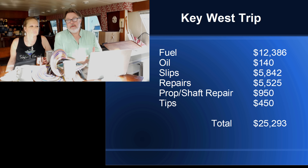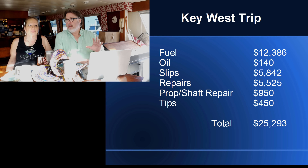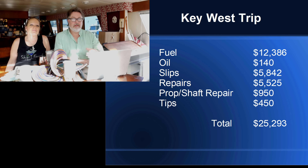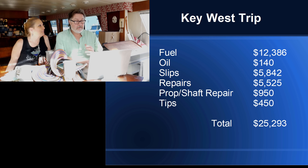We also spent $450 on tips — that's just tips for dock hands, not servers or Uber drivers or anything like that. None of these numbers include restaurants, bars, or anything we would spend money on anyway if we were home. I'm only including things that are unique to the fact that we took this trip — just boating expenses. The total came to $25,293. That's what the trip cost us in total, leaving here, 3,000 miles there and back and everything else.